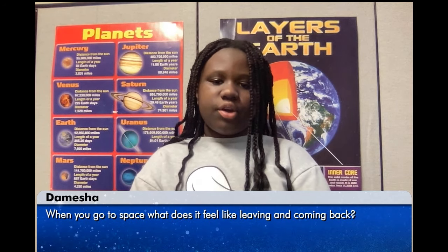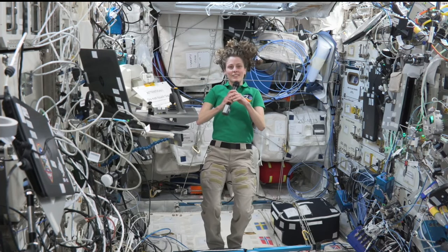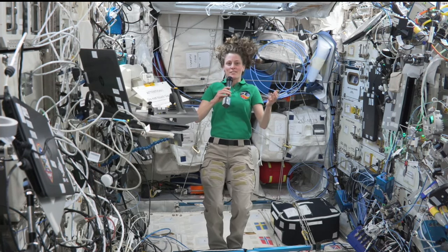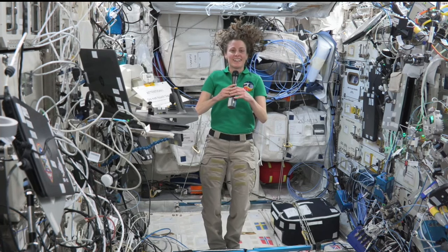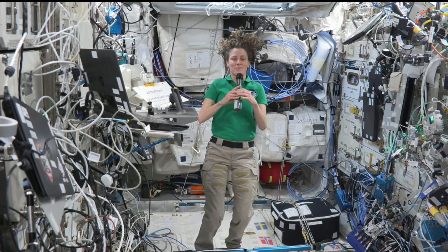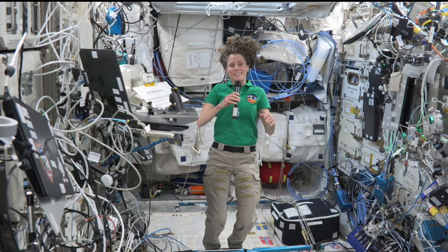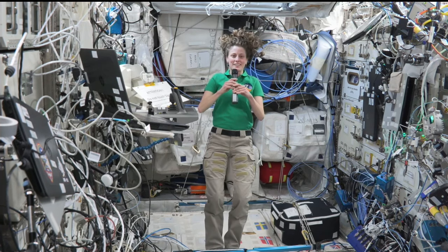Hi, my name is Demesha and my question is, when you go to space, what does it feel like leaving and coming back? Heading up to space was amazing. We do all of this training and preparation, so the procedures and everything on our computer screens is very familiar. But what we haven't been able to train for is the feeling of sitting on a rocket and feeling those rocket engines light underneath you — that is just an amazing feeling when everything starts shaking and suddenly you know that today you are going to space. I don't know what it's like to come back yet, but I know it can be difficult to get back down to Earth and learn how to live in gravity again. Everything feels very heavy — your body feels heavy, anything you pick up feels heavy. I haven't experienced that yet, but I'm excited to see what it feels like.